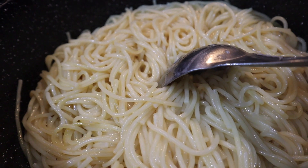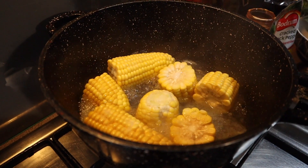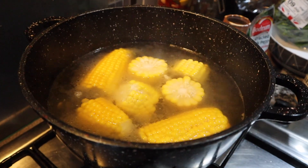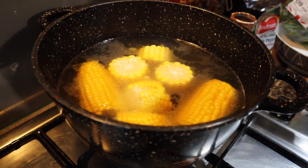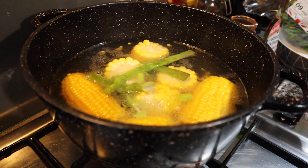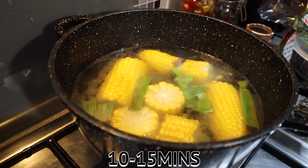Here I'm boiling the corn I'm going to use as a side order. It's already boiling, so I'm adding a bit more boiled water from the kettle. It's already salted to taste and I've added a bit of olive oil. I'm also adding some scallion just for flavoring — that's optional. Give it a stir, cover it, and let the corn boil for at least 10 to 15 minutes.